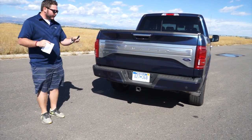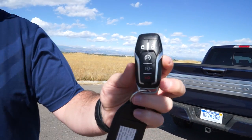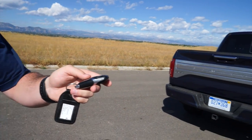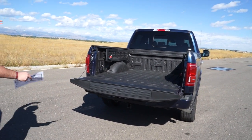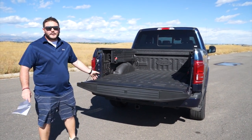It actually has a remote tailgate button on the key fob. As you can see, this button right down here — the second one from the bottom — you just double-click it. There you go, and it's got the easy lower tailgate; it's going to drop down. That was from the key fob, which is a nice feature.